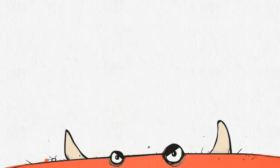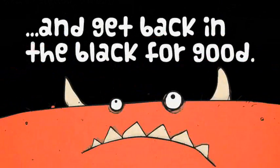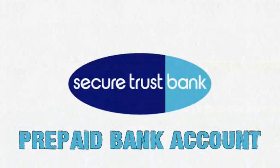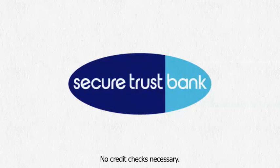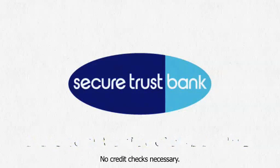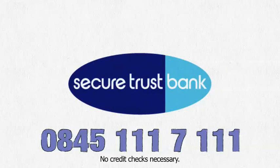Keep your bank account out of the red, and get back into the black for good with SecureTrust Bank's prepaid bank account. So, what are you waiting for? Apply today at securetrustbank.com or call 0845 111 7111.